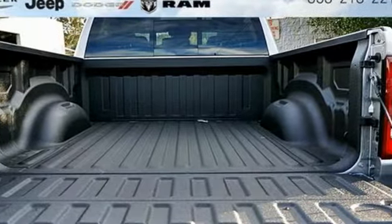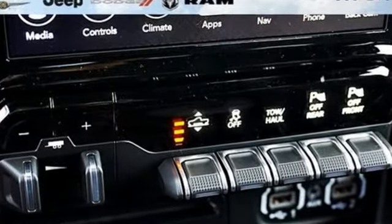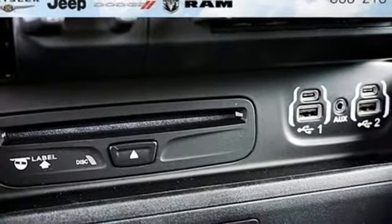Features include V8 engine, automatic with driver control suspension management, automatic transmission, first and second row express open and closed sliding and tilting sunroof, and streaming audio.